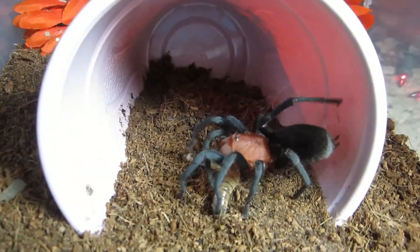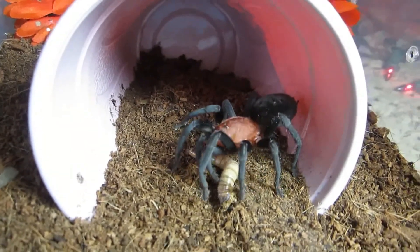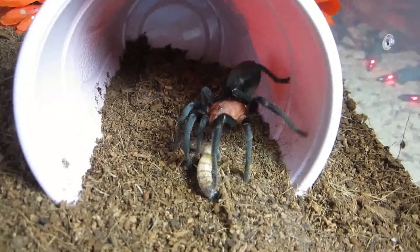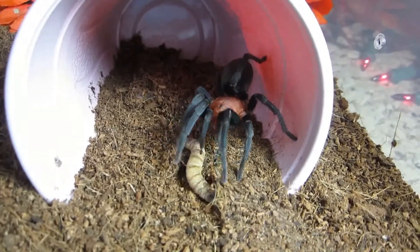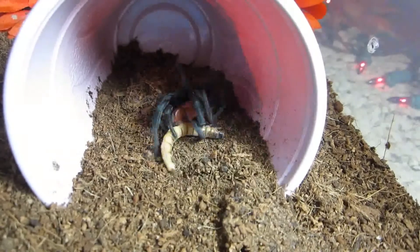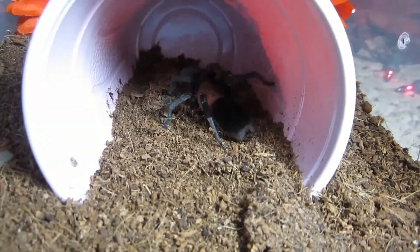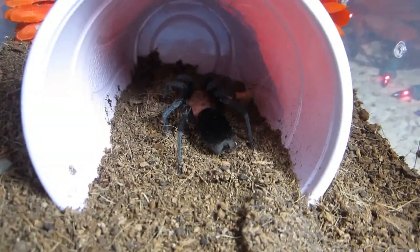I think this may be its first superworm — I'm not 100% sure on that. It's eaten mealworms before, so it may be like, what is that? I figure it's a good size now where it could eat it.